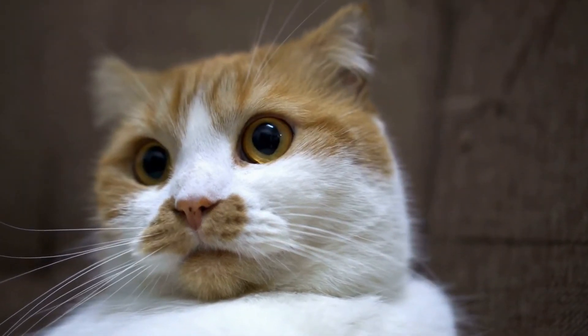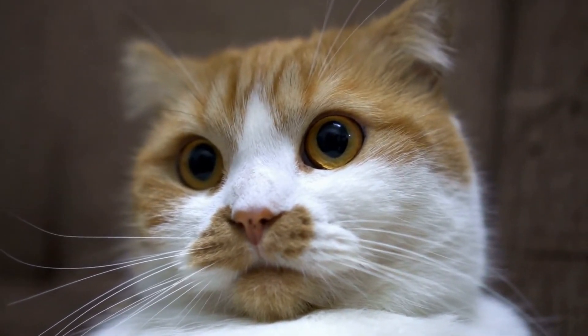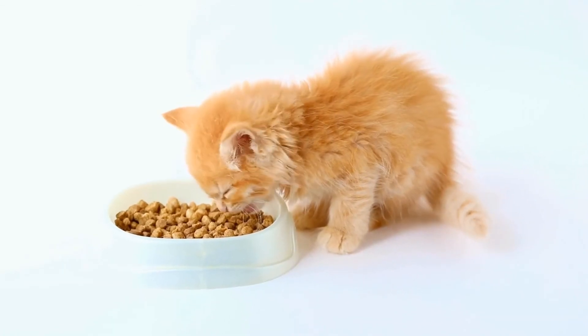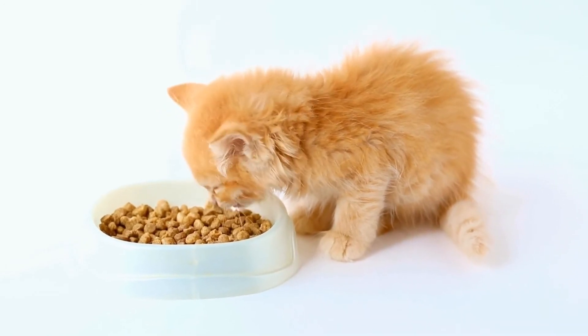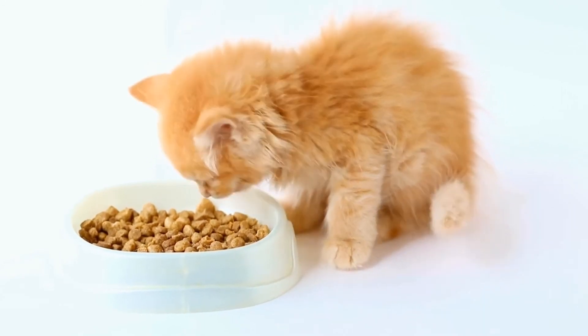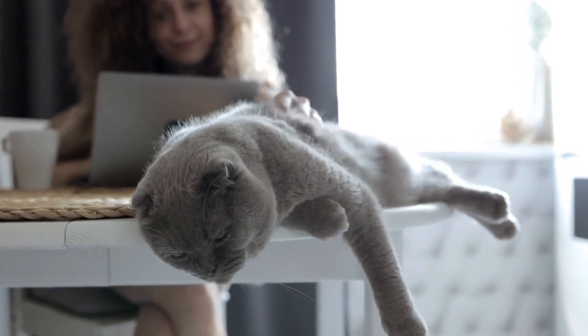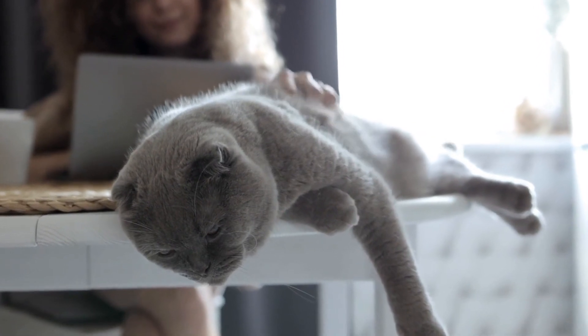Furthermore, changes in weight can be an important indicator of illness in cats. Significant weight loss or weight gain without any apparent reason can be a sign of underlying health problems such as hyperthyroidism, diabetes, or organ dysfunction. Regular weighing and monitoring of your cat's weight can help identify any potential health concerns.